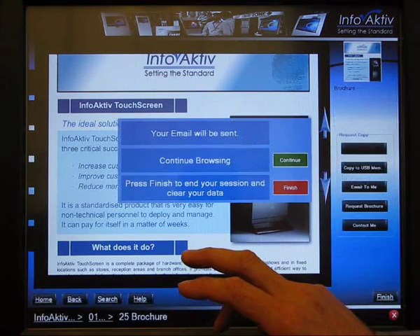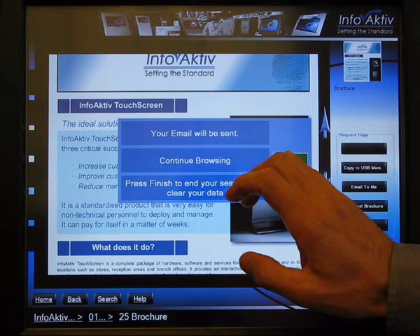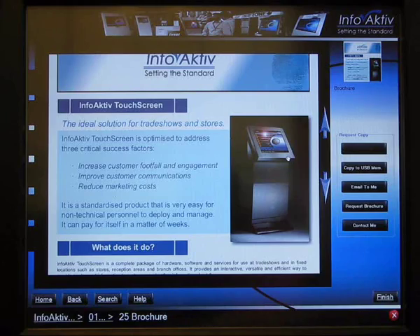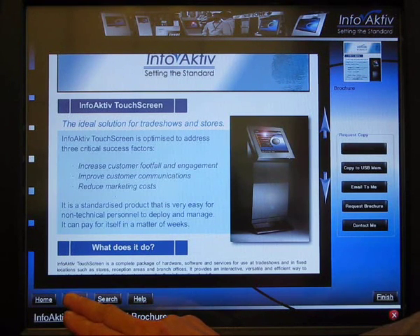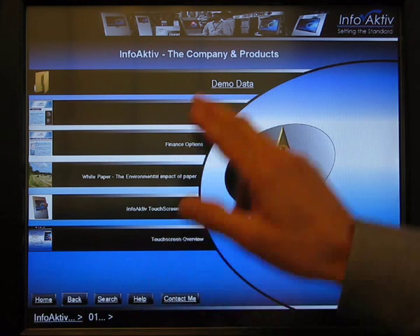Once the customer has taken a copy of the document, they can continue browsing or leave the system. What we've shown so far is a replacement for conventional brochures, making that a lot faster and easier. But it's a multimedia system — it can do a lot more than the equivalent of relatively uninteresting flat brochures.